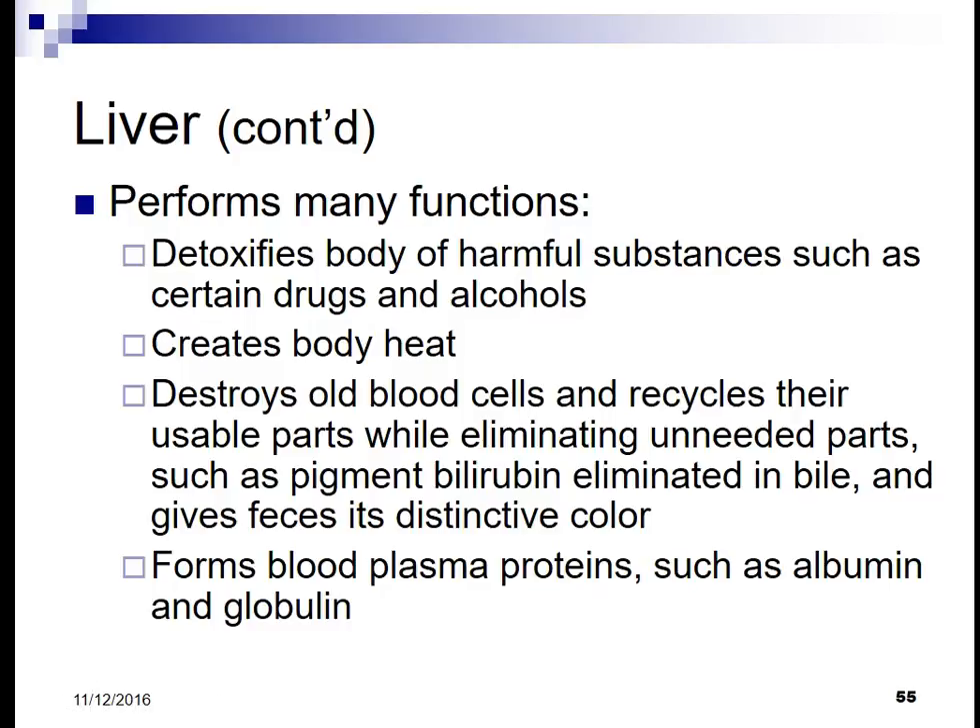In the digestive process, the liver performs many functions. It detoxifies the body of harmful substances such as medications, drugs, and alcohol. It also helps create body heat. It destroys old blood cells and recycles their usual parts while eliminating unneeded parts, such as the pigment bilirubin, which is eliminated in the bile and gives feces its distinctive color.